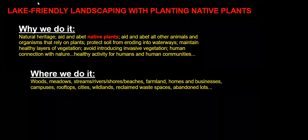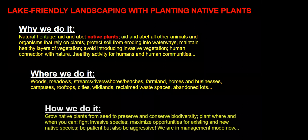There's also a where component. Where do we do Lake Friendly Landscaping? It's not just along shorelines or stream banks. It includes those places, but it also includes farmland and meadows and upland habitats, residential landscapes, parking lot landscapes, landscapes of businesses, waste lots, and urban areas. These are all places where Lake Friendly Landscaping works and where all types of native landscaping are relevant and important.